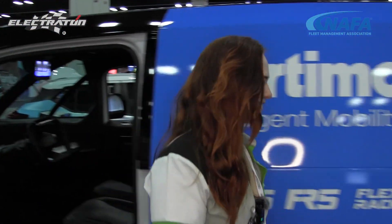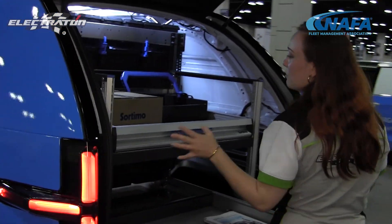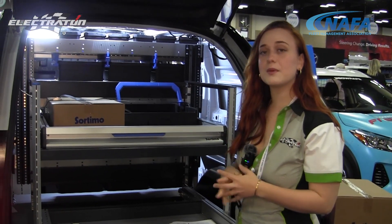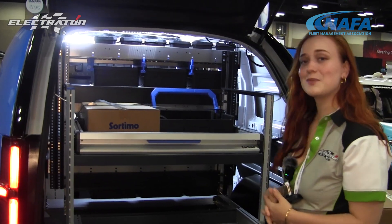Let's check out the back. Of course, this is outfitted with Sortimo and has a lot of storage, but it is actually a pretty compact service vehicle. It's about four inches shorter than your standard Prius, so it gets around the city pretty easily.